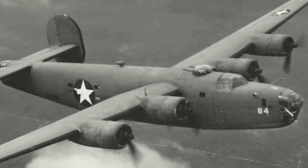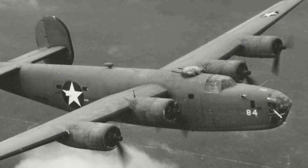The B-24C incorporated the turbo-supercharged Pratt & Whitney R-1830-41 engines, self-sealing fuel tanks, and armament set at two powered operator turrets — one in the dorsal position just behind the cockpit, the other in the tail — fitted with two .50 caliber machine guns, and one .50 caliber in the nose and two in the waist. The nose was also lengthened by three feet.